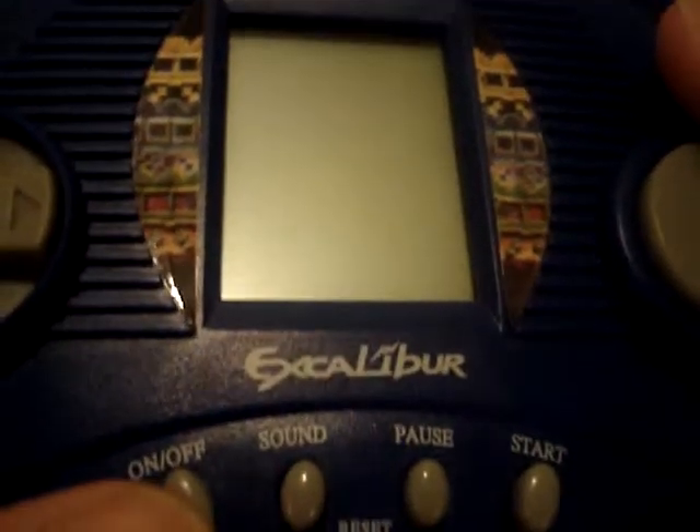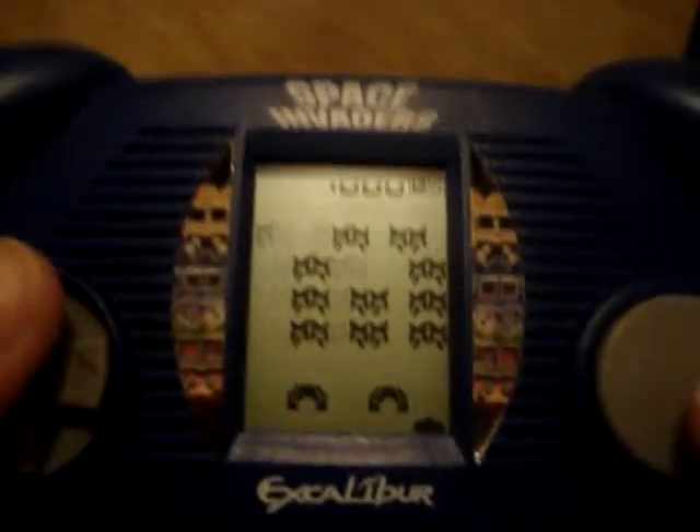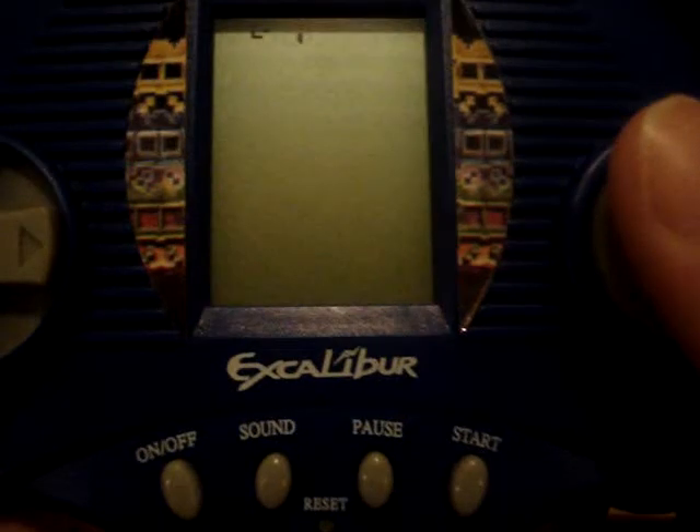It's made by Excalibur. I've never heard of them, but whatever. So let's play this thing. And this is by far the worst port of the game I've ever seen. The Atari game, any port, just does this game justice.